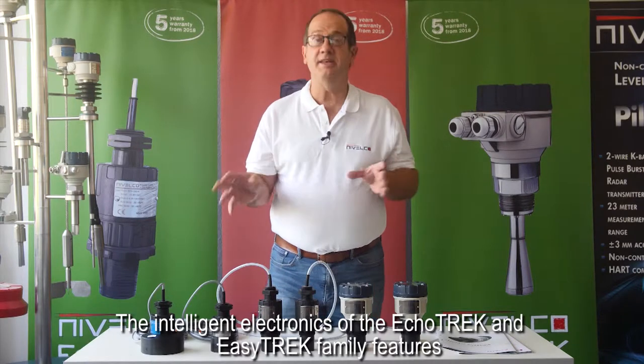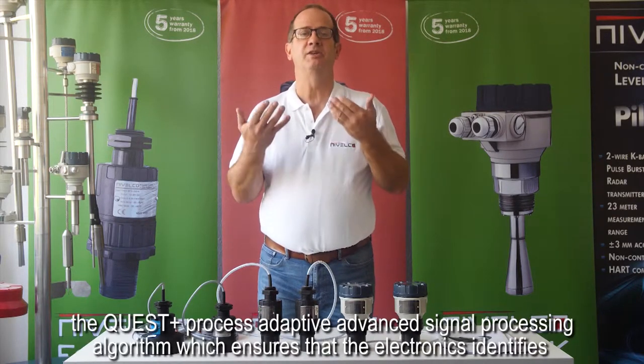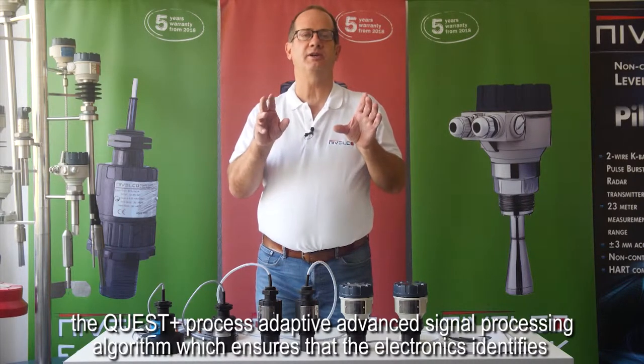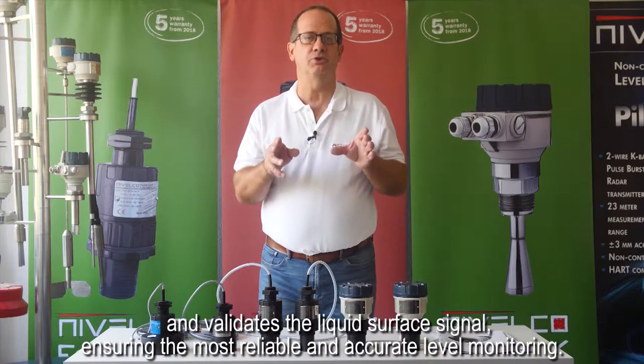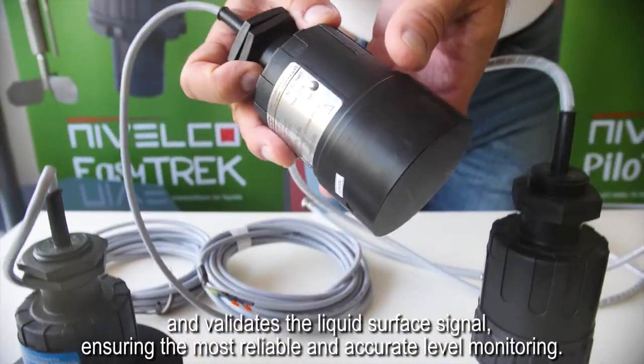The intelligent electronics of the ECHOTREK and EZTREK family features the Quest Plus Process Adaptive Advanced Signal Processing Algorithm, which ensures that the electronics identifies and validates the liquid surface signal, ensuring the most reliable and accurate level monitoring.